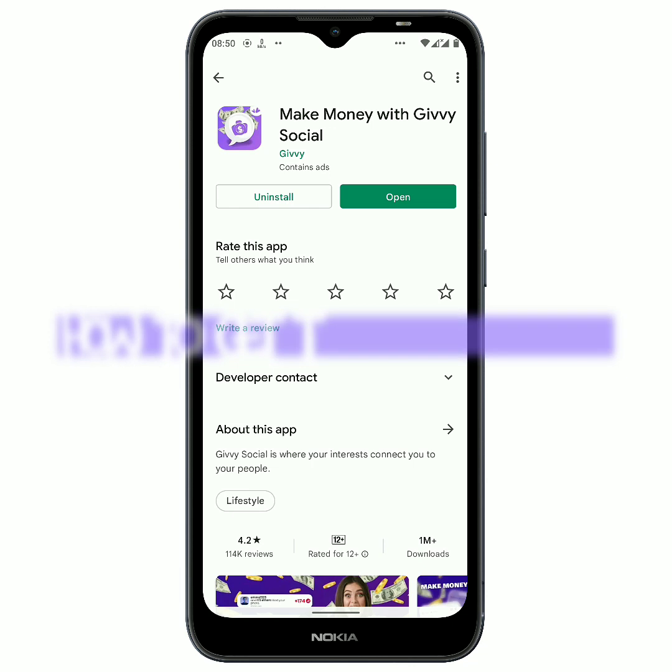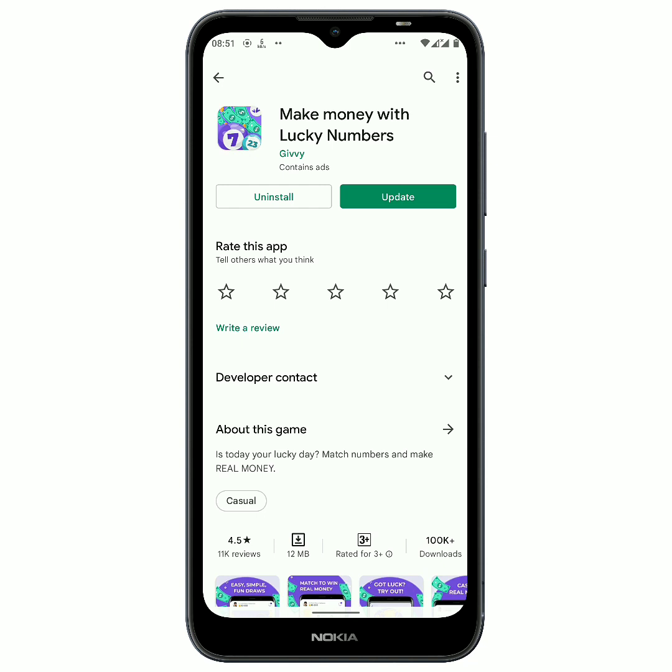That is the main point — you all should use the two applications to keep earning free bitcoin. Givy Social was the first application I got payment proof from at $1.90 USD. I am gonna leave the link in my description — if I do, please click on the link and download the application, or use the search button to find and install it. Givy Numbers is the second application I got the 68 cents payment proof from. This is where I come to an end for today — if you liked this, leave a like, subscribe, and turn on the notification bell.